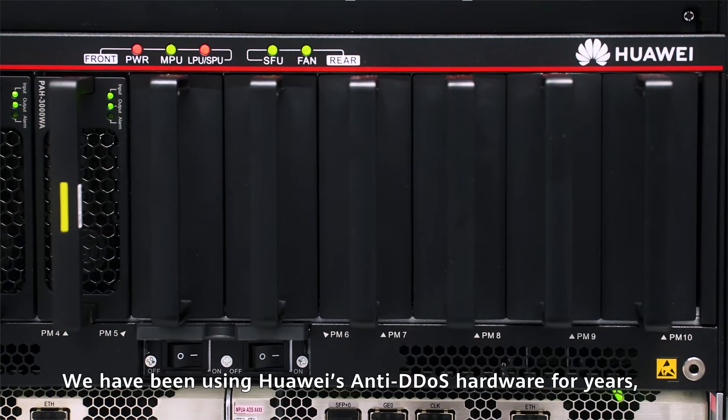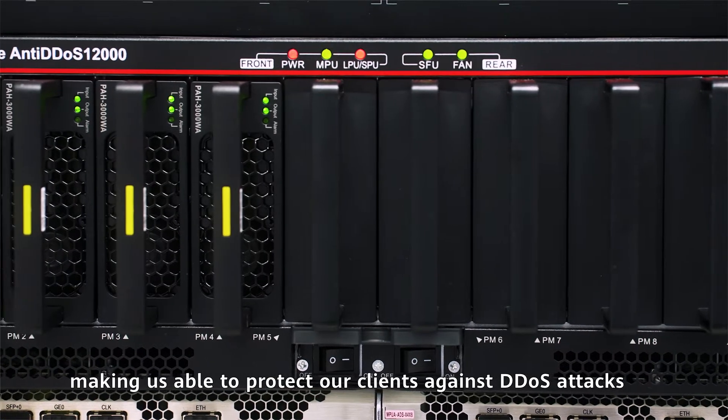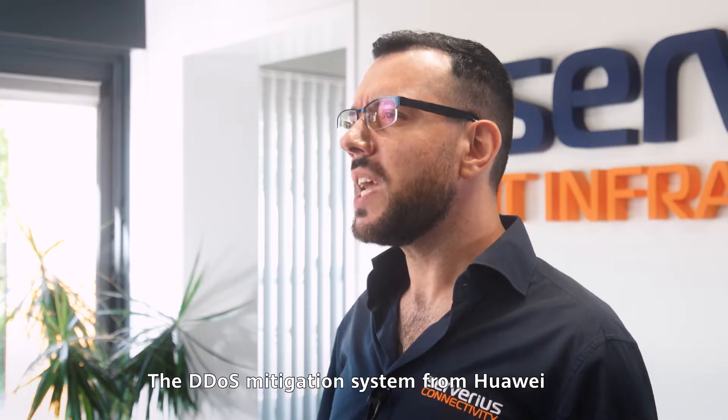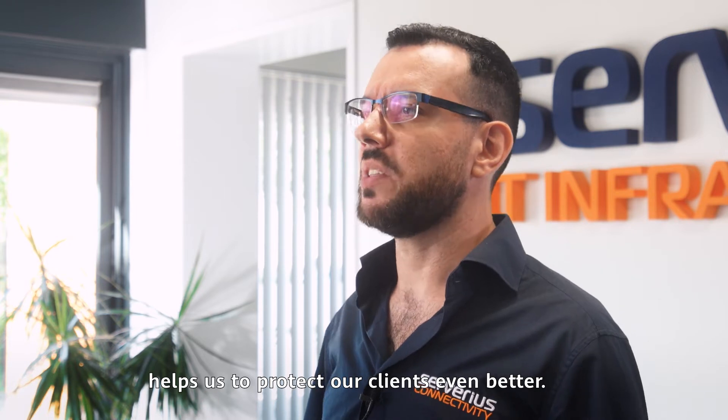We've been using Huawei's anti-DDoS hardware for years, making us able to protect our clients against DDoS attacks of layer 3, 4, and 7. The DDoS mitigation system from Huawei helps us to protect our clients even better.